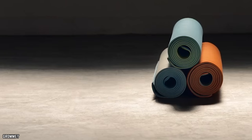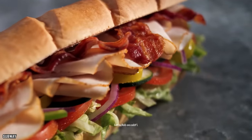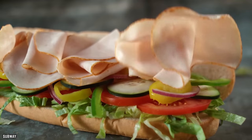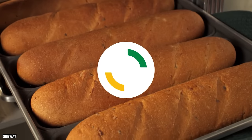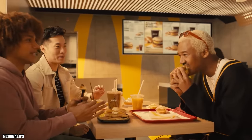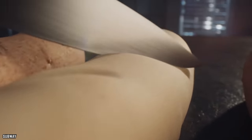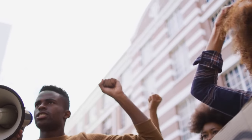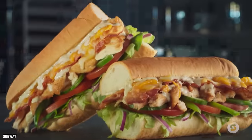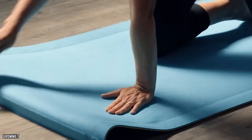Subway Bread and Yoga Mats. Azodicarbonamide is a chemical used to make yoga mats and rubber shoes, and it was also once used in Subway bread to bleach and condition the dough. It's now been phased out, but Subway wasn't the only restaurant using it — Wendy's, White Castle, and McDonald's are all speculated to have used it too. While the FDA approves its use in small amounts, it has caused controversy and been linked to several health concerns, so many companies have phased it out.